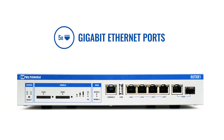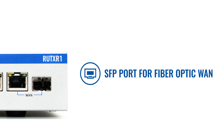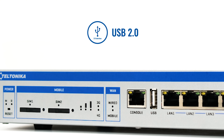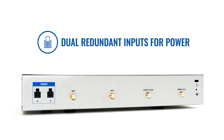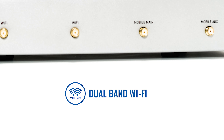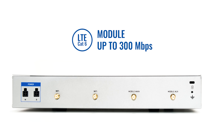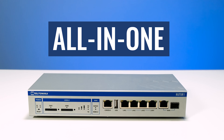It comes with 5 Gigabit Ethernet ports, SFP port for fiber optic band, a dedicated console port, USB 2.0 and dual redundant inputs for power, dual band 2.4 and 5 gigahertz Wi-Fi. Wireless interfaces include a fast 4G LTE CAT6 module — an all-in-one solution for network connection and band backup.